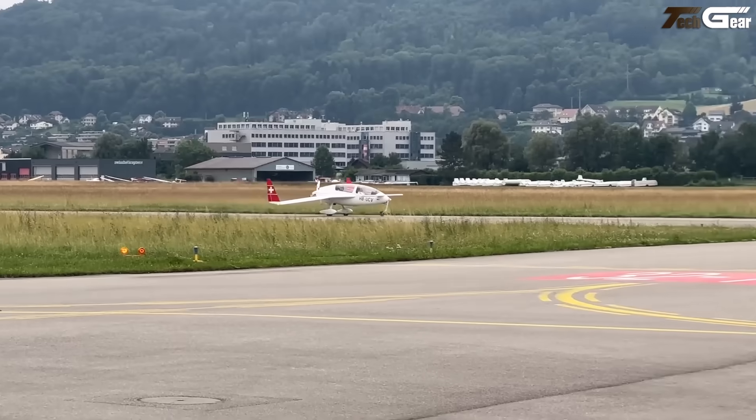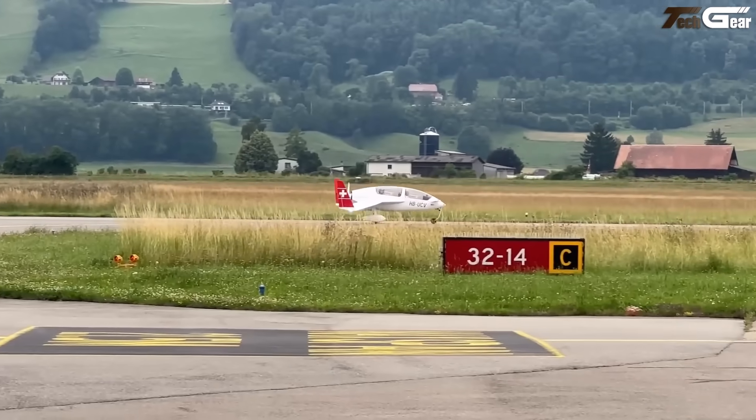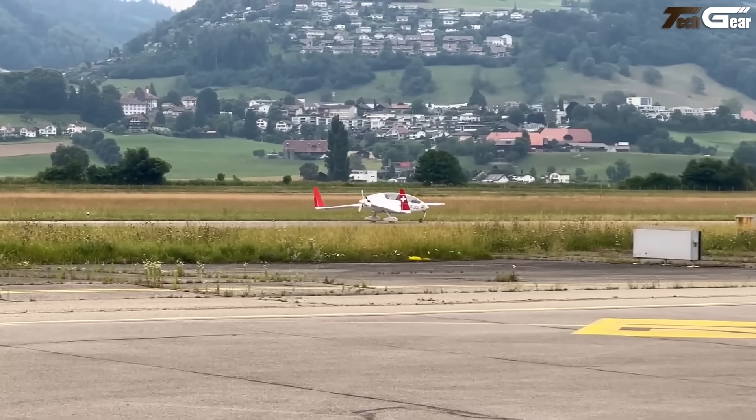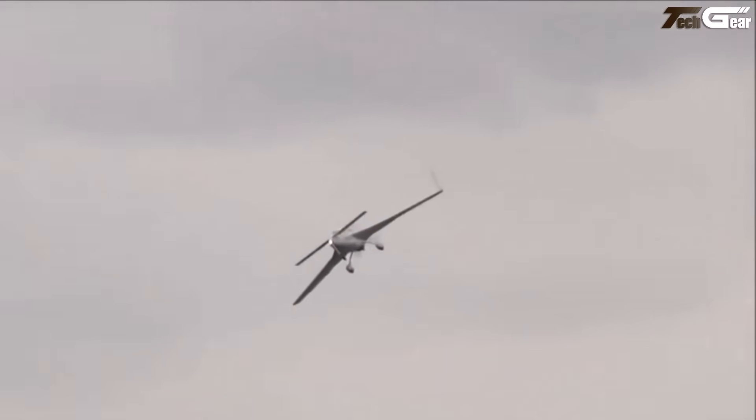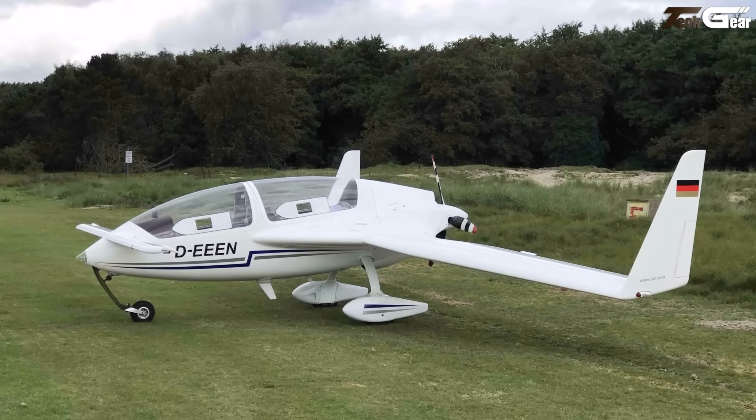The Gyroflug Speed Canard radiates innovation and charm. Crafted in Germany during the 1980s, this two-seat canard-configured sport plane boasts a composite mid-wing design, retractable nose wheel, and distinctive wingtip fins housing rudders. Its canopy, borrowed from the Grob Twin Astir sailplane, offers stunning visibility and glass-smooth aerodynamics. The twin rudders, operable independently, double as air brakes. Certified in 1983 as the world's first composite canard, it's a rare blend of elegance and engineering prowess.